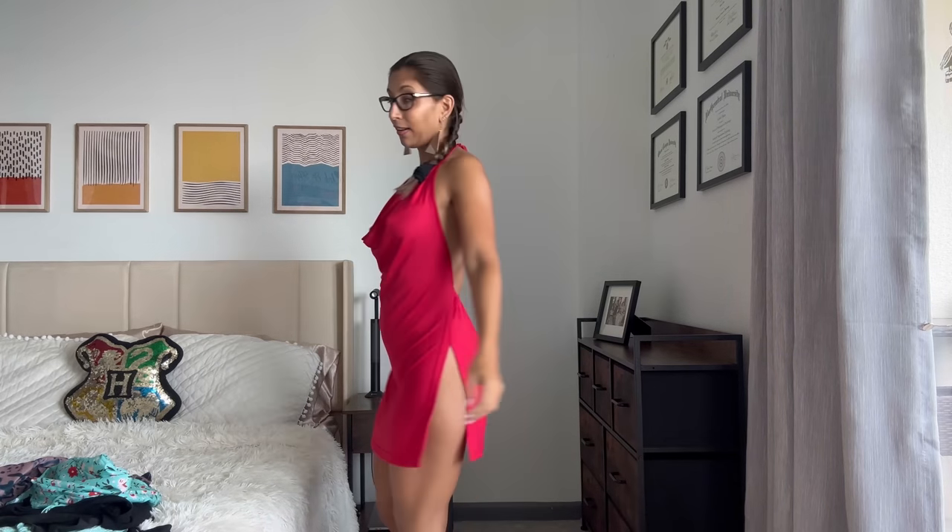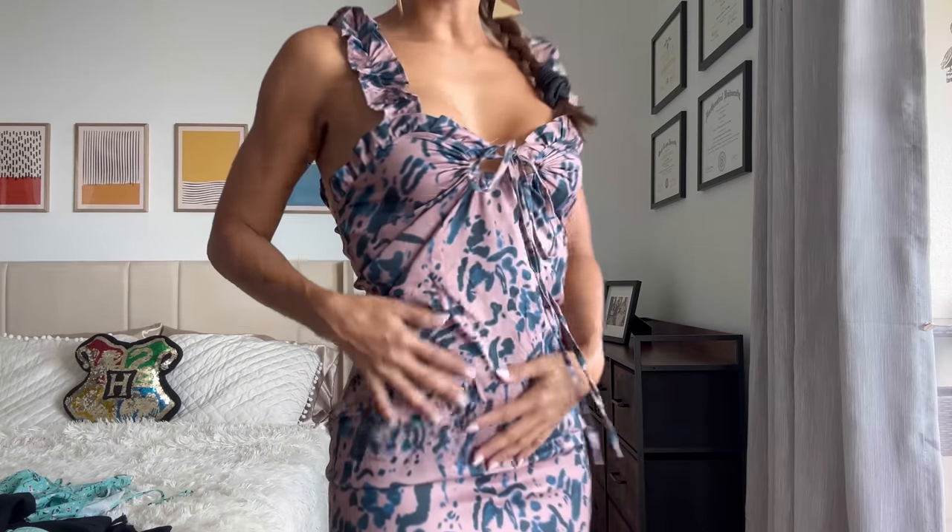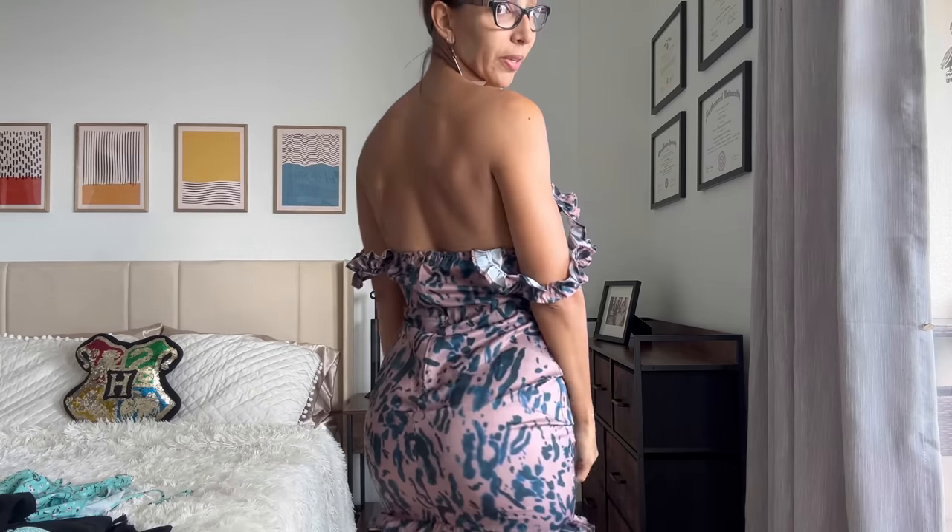Dress number three is definitely one you would wear more for a daytime event, unless you elevate it with nice shoes and jewelry for a night out at something not too fancy. I picked these pink nude shoes from Nine West — I can match them with anything. The fabric is silky with an adjustable neckline for cleavage preference and adjustable straps that you could lay down for a strapless look. It's really cute with the ruffles and does great things for your body.